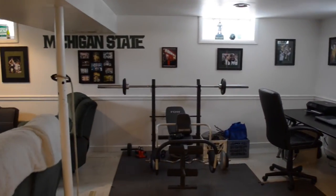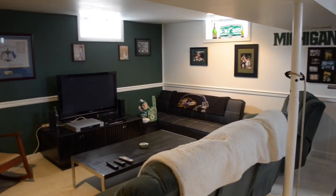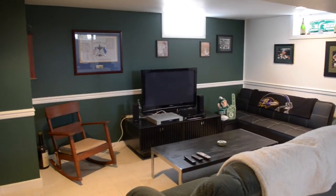This is the finished lower level, also known as the man cave in some circles. It's a great place for a home theater to watch movies and sports with family and friends. And if you happen to be a Michigan State fan, it's move-in ready. Perhaps you have another team that you'd prefer — if so, a color scheme change probably would be in order.